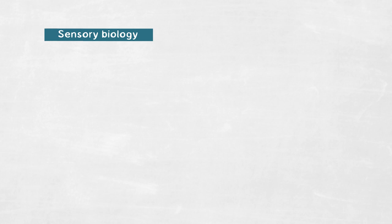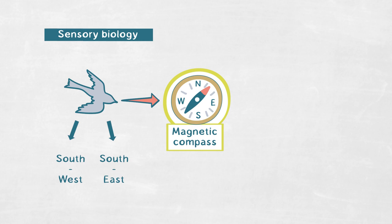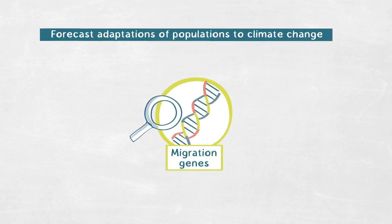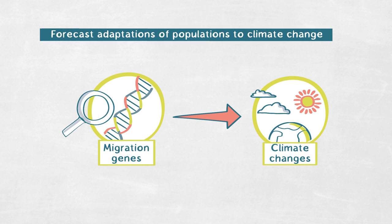Our work on understanding the genetics of behavior will not only increase our understanding of this behavior itself and its huge variability and evolutionary potential, but it will also have important implications for related areas such as sensory biology. For example, when we understand why a bird migrates southwest as opposed to southeast, we can then look into how the magnetic compass that helps the bird orient on this direction functions on a molecular level. Possibly most importantly, understanding what migration genes actually are and what they do could help us forecast adaptations of populations to changing ecological parameters such as the climate, and feed this information into conservation management plans for more threatened migratory species.